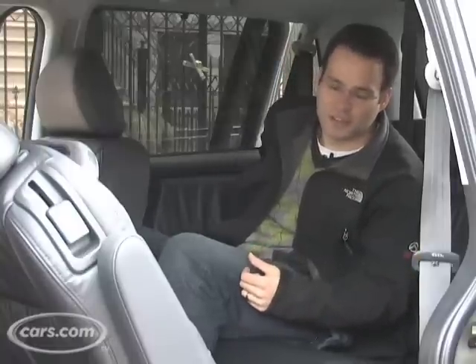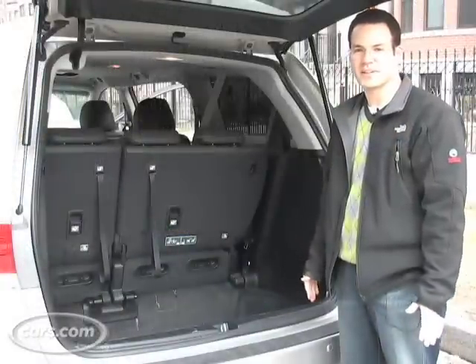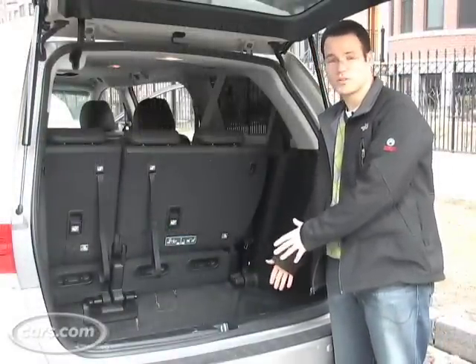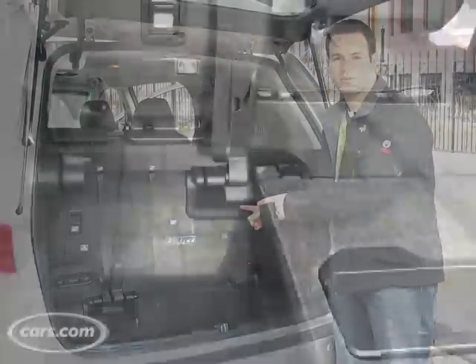The third row even reclines — you just pull a strap here and you can lie back a bit. If you're not familiar with minivans, most have a recessed cargo area which is great for things like groceries because they can sit down and not roll around, but it's really designed to store the third row of seats.